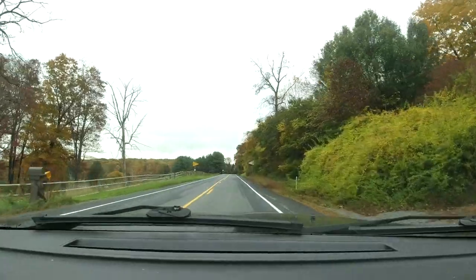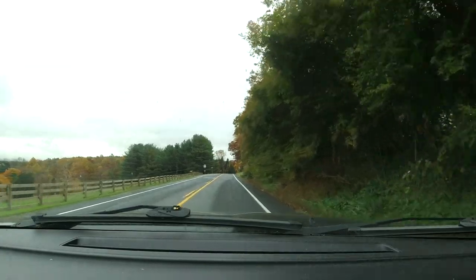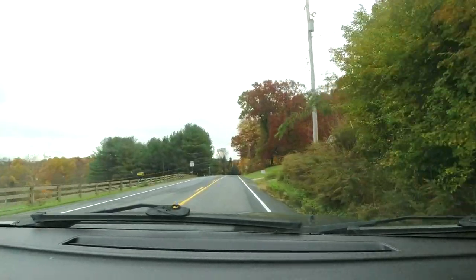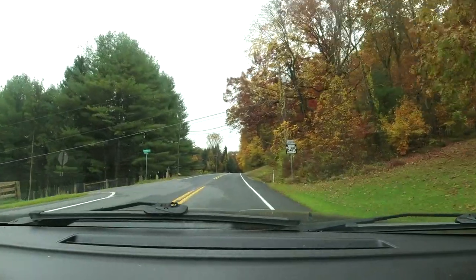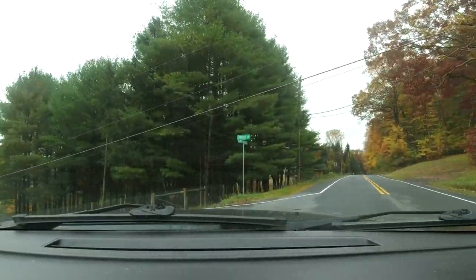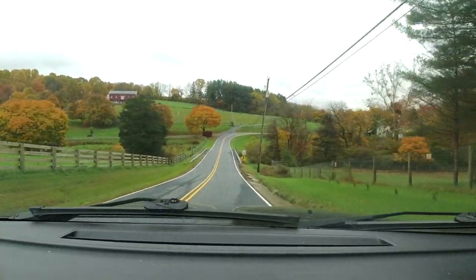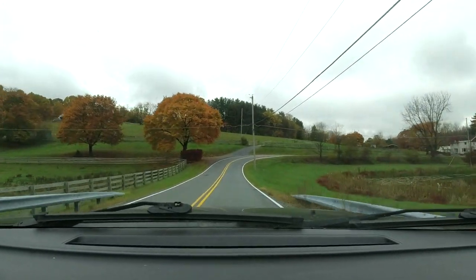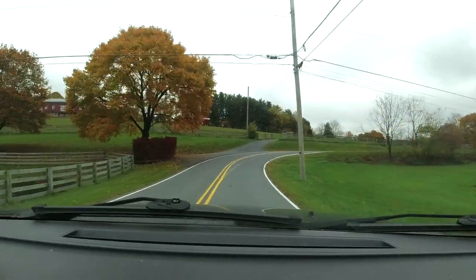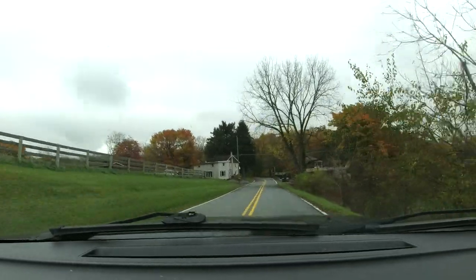This is currently route 645, but just up ahead we're gonna turn left on Swope Road — the road I grew up on. I don't know offhand how many miles long it is, but here we go. I have happy memories, but it's kind of sad too coming down this road. Who knows how many times I rode my bike on this road growing up, mostly with friends.